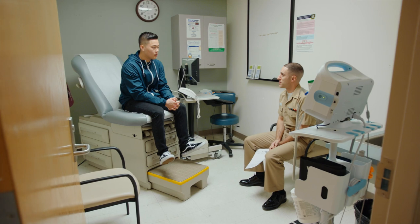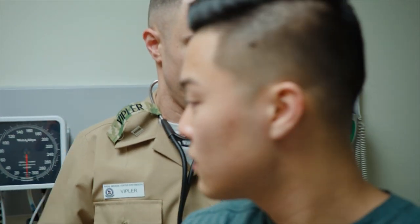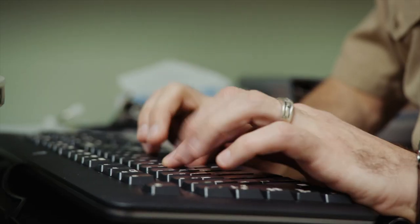I'm a staff internist, internal medicine physician here at Naval Medical Center Portsmouth. I actually went to a civilian medical school on a military scholarship and then went to a military residency up at Walter Reed in internal medicine.